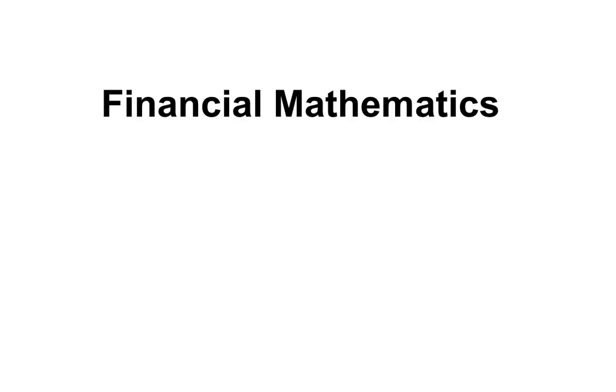Hi. Financial Mathematics. This video is on income, and this time we're looking specifically at leave loading.